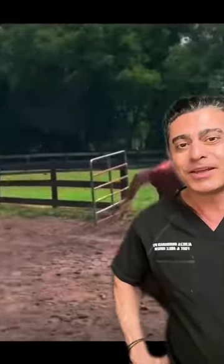As you can see, he's very happy. I'm happy to see him being able to run around and live a normal life.